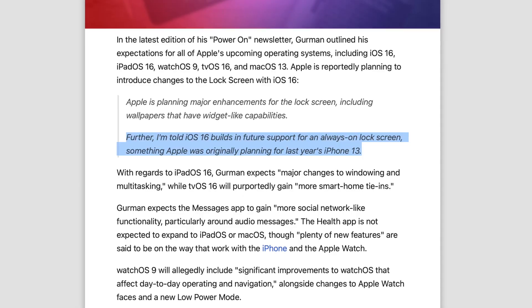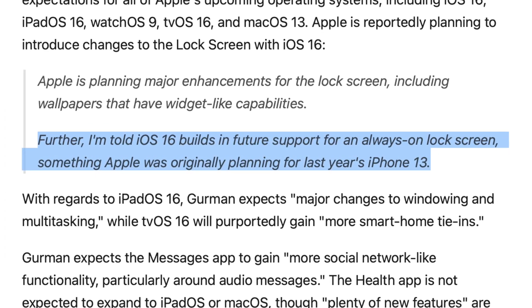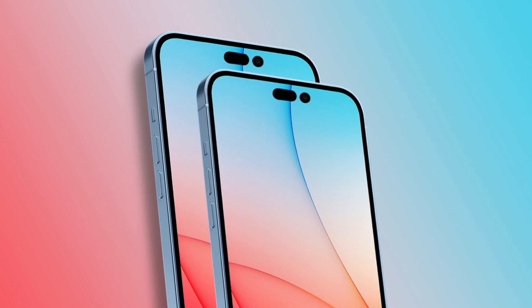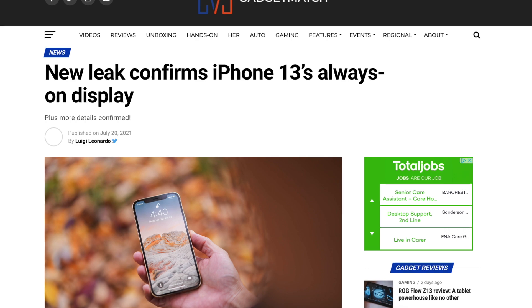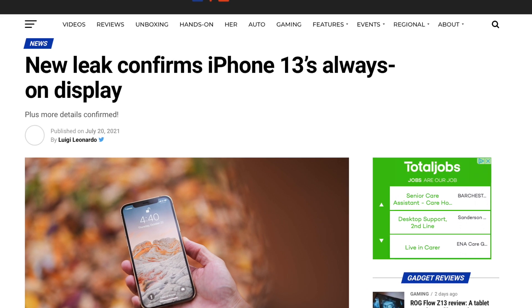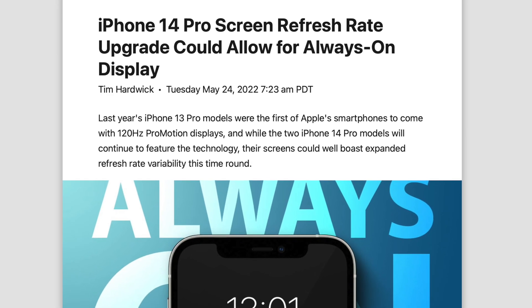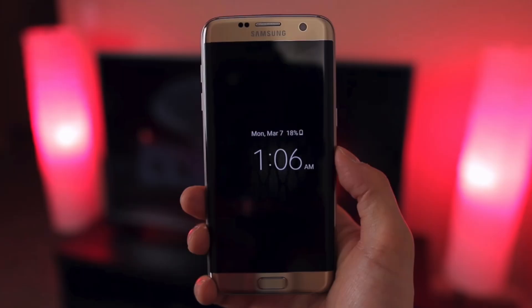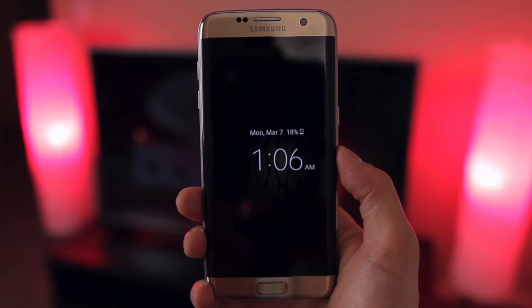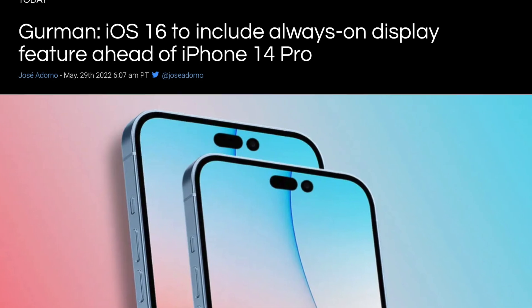Moving on to more exciting news, German has told us that within iOS 16 builds there is support for always-on displays coming to the future iPhone 14 Pro and Pro Max. This was rumored to come to the iPhone 13 series but it didn't. Now we have iPhone 14 Pro rumors suggesting the displays are going to go down to 1Hz, which could of course allow for always-on displays. This is a feature I dearly miss from Android, so I'm glad German believes we could see this with the iPhone 14 series.